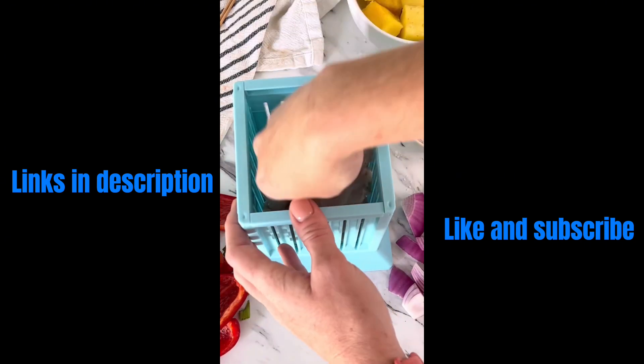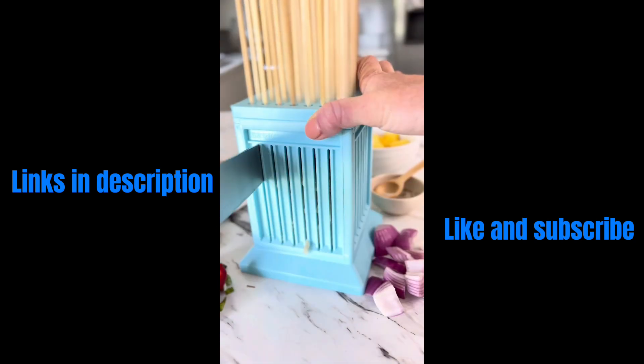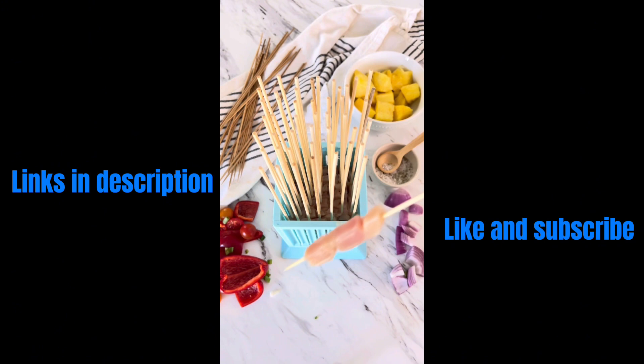If you want kebabs without the mess, this kebab maker is for you. All you do is put your meat in the box, stick the skewers in your meat, and cut for perfect kebabs every time.